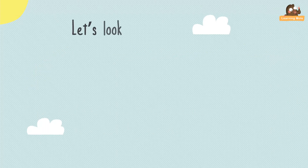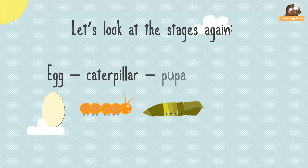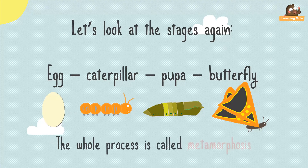Let's look at the stages again: egg, caterpillar, pupa, butterfly. The whole process is called metamorphosis.